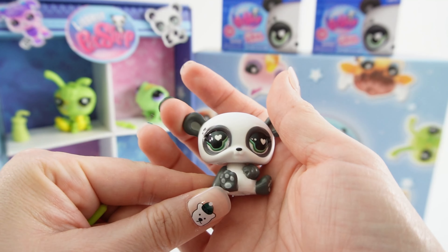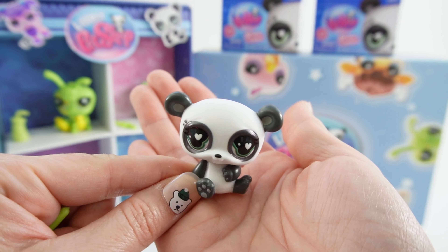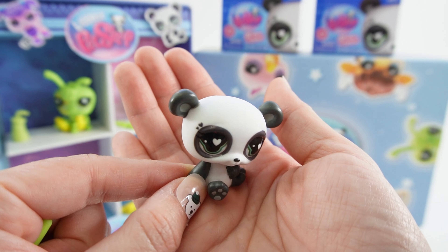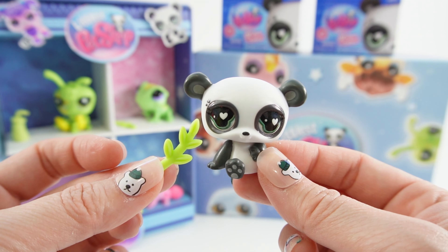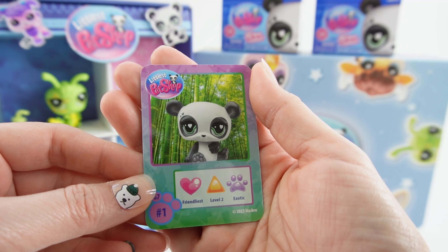And we got the panda bear — this one is my favorite. Look how cute it is! It has little hearts for eyes and it looks like he just ate a big dinner. He also came with some food. Here's the card — it's 'Friendiest,' Level 2, and an Exotic.